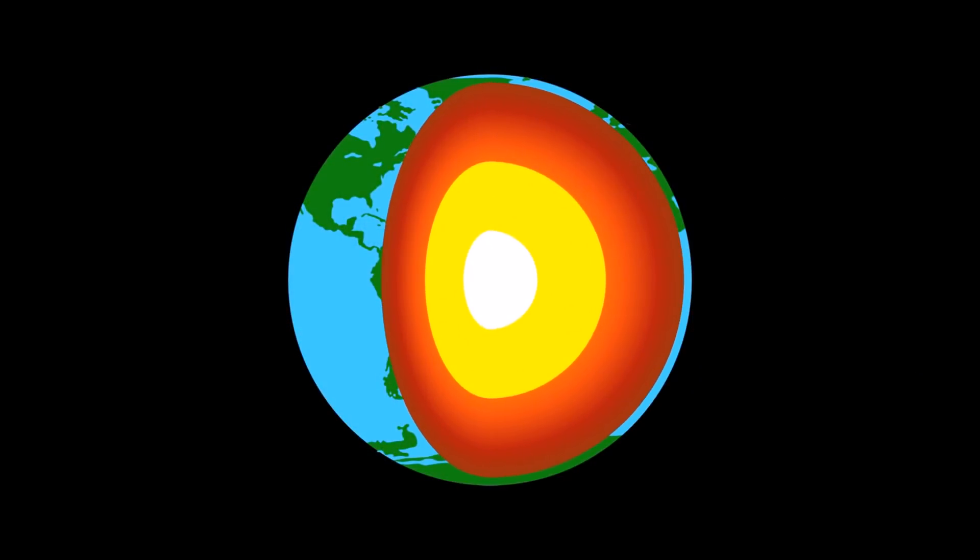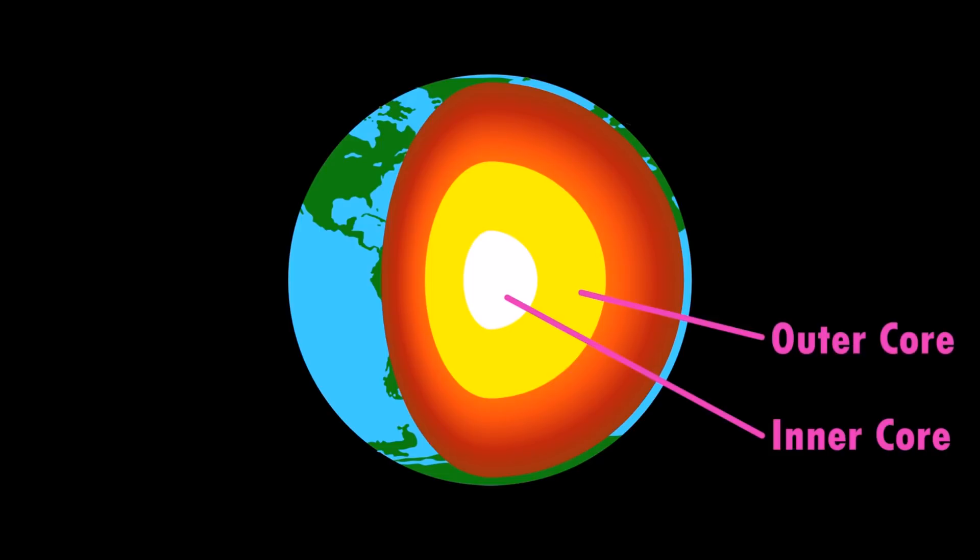Earth has four major layers: the inner core, the outer core, the mantle, and the crust.